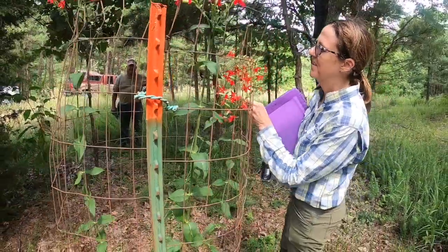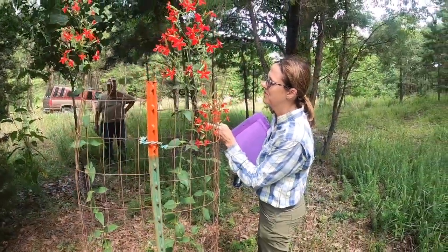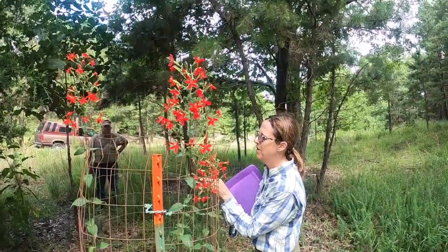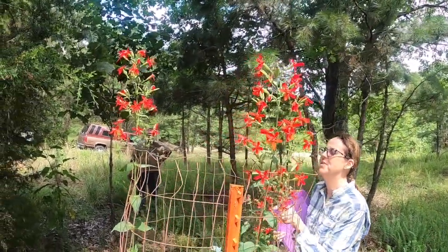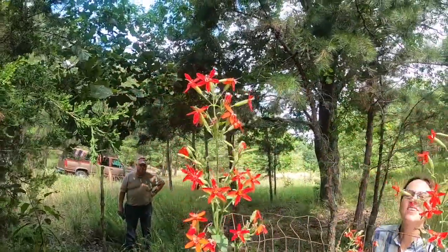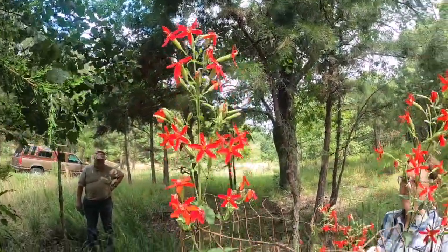We're also interested in collecting seeds for our Oklahoma Native Seed Library and pollinator conservation projects. This plant is easily grown in the garden, and you can tell from the red tubular flowers, it's a great plant for hummingbirds.